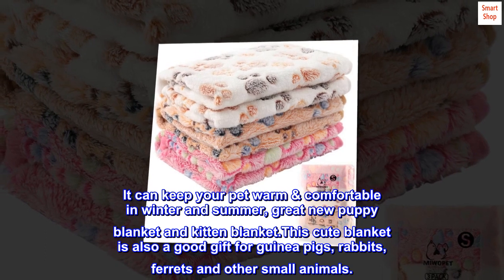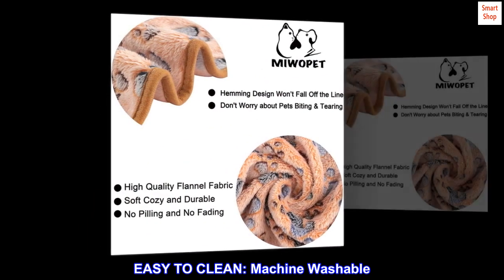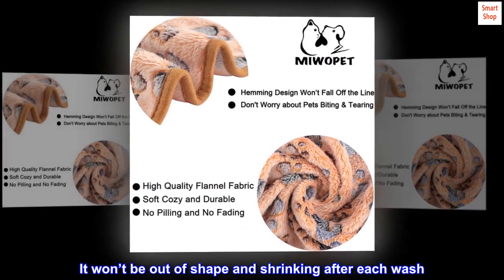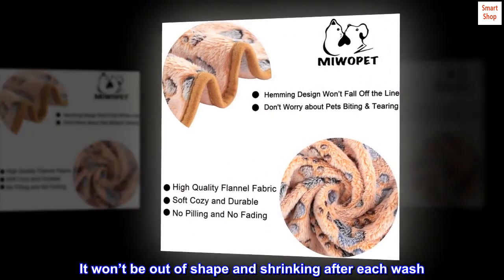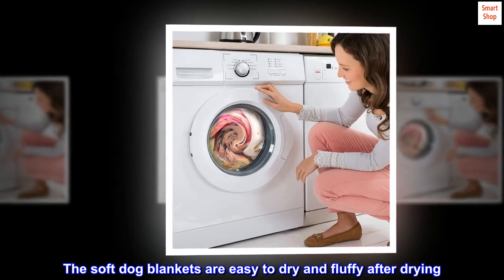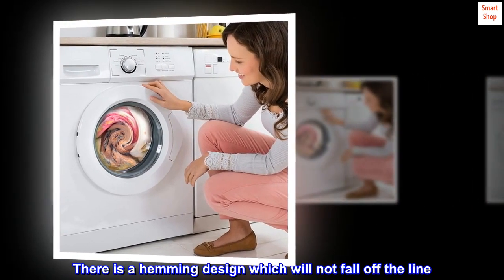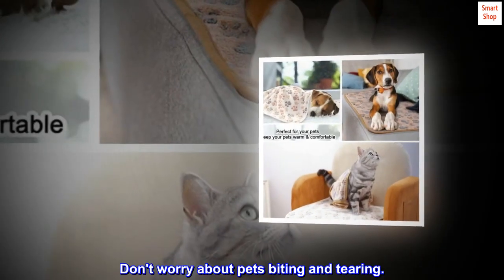This cute blanket is also a good gift for guinea pigs, rabbits, ferrets and other small animals. Easy to clean and machine washable. It won't be out of shape or shrinking after each wash. The soft dog blankets are easy to dry and fluffy after drying. There is a hemming design which will not fall off the line — don't worry about pets biting and tearing.